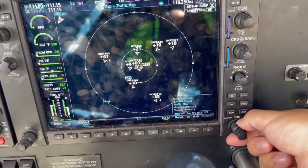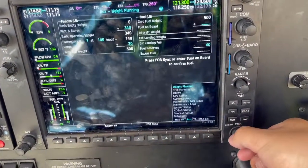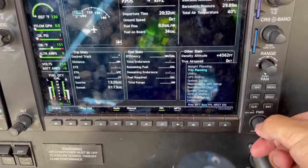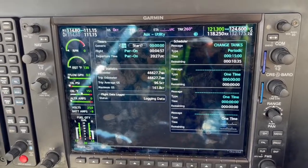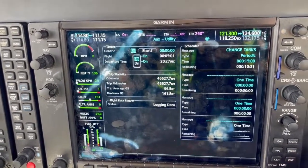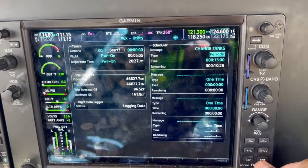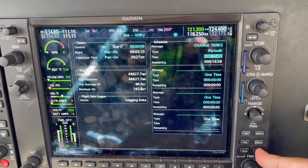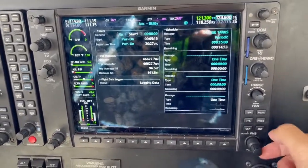FMS knob — the big knob — we're going to use the small knob to go back to the top, then the big knob all the way to the right to the auxiliaries page. We use the small knob to go down to utility. Push the FMS knob in so it starts flashing, then use the big knob to scroll all the way over and hover over periodic. Hit enter and it resets the fuel timer to 15 minutes — that's how often you switch tanks. Once done, push the FMS knob in again.